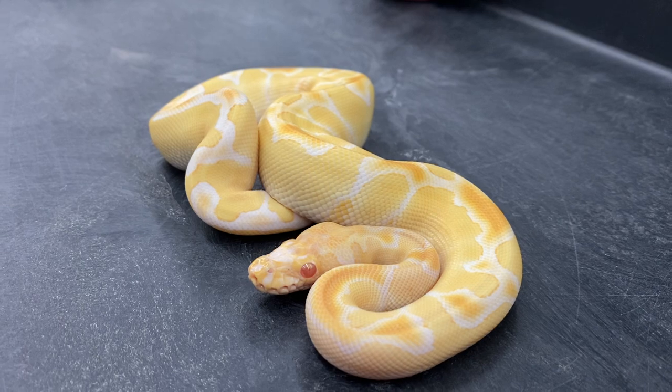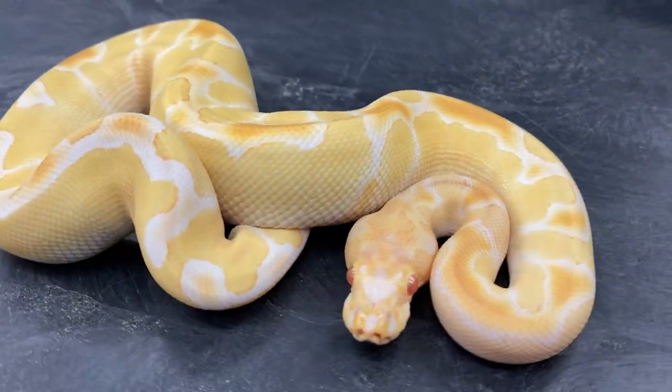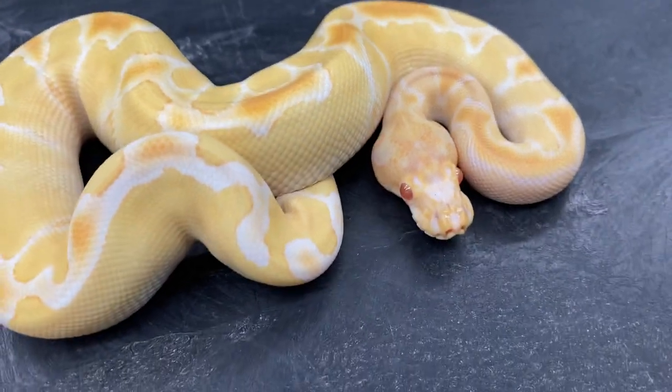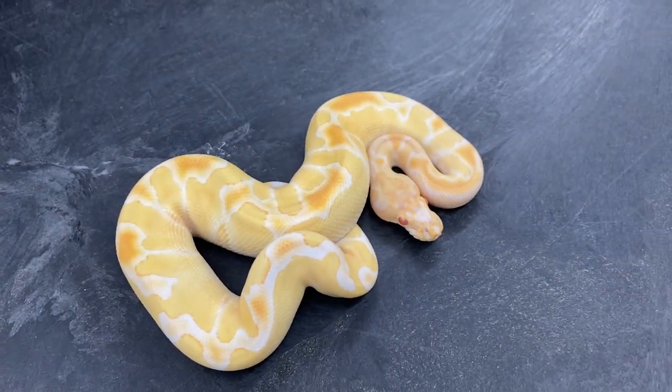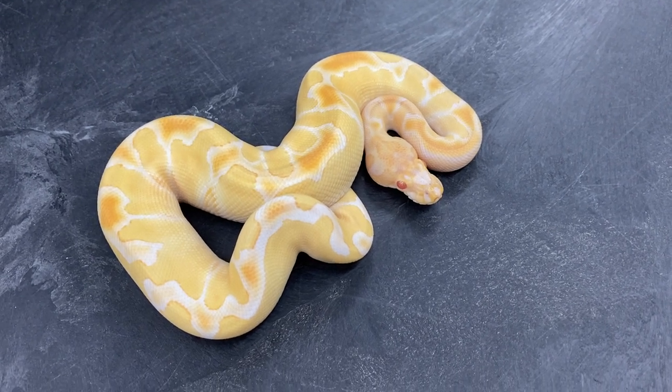I promise I will get a microphone hooked up. I actually bought one, I just haven't had a chance to set it up yet. So if the volume isn't great on this video, I'm planning on fixing that — just please bear with me. So anyway, that's a typical albino clown.